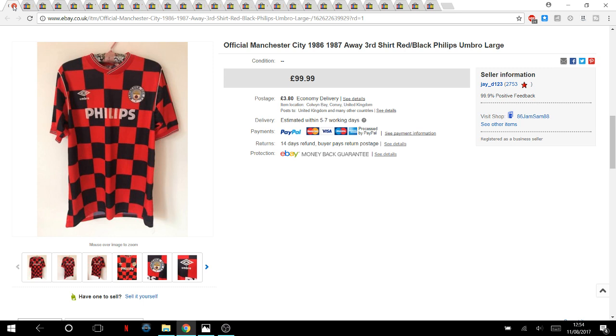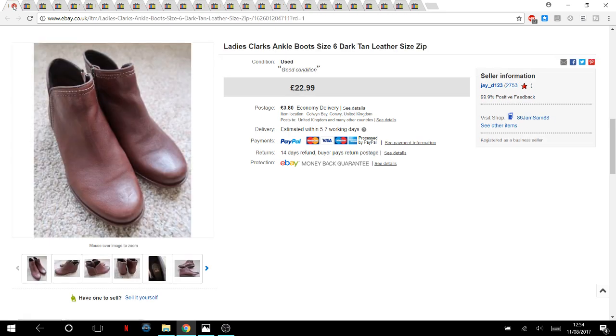Jamie listed it at £100 or best offer and it was getting watches really quickly. A few people messaged saying it was too pricey, but seeing the watch count, I snuck into the listing, removed the best offer, and it sold overnight — a Manchester City shirt that went on the GSP programme to America. A brilliant sale.